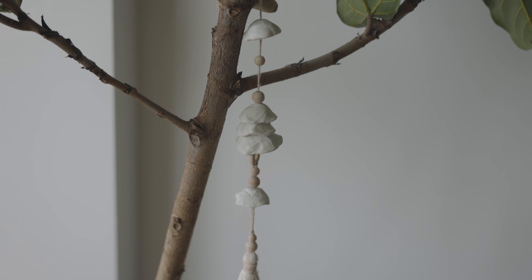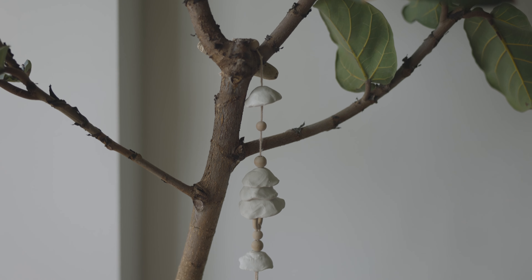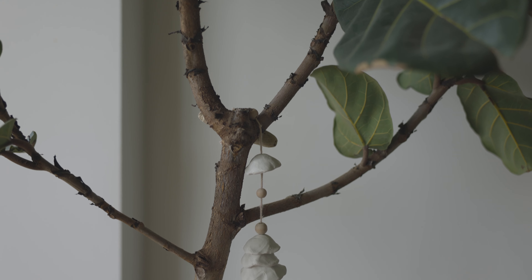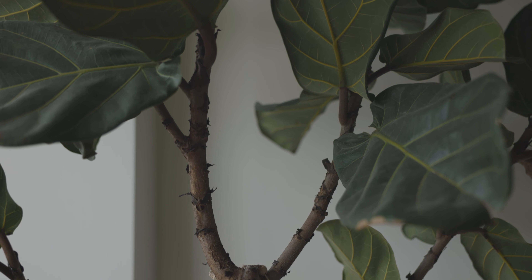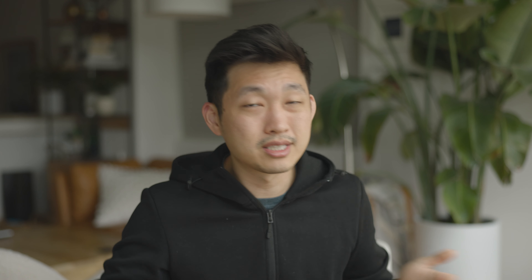The second one is the Fiddle Leaf Fig, which is super popular, especially in the Bay Area — it's actually in catalogs all over the place. The watering is the same for both plants: once every week or once every two weeks, and they're just fine and continue to grow. Every now and again you'll have a leaf that falls off, but there are new leaves that grow and you've had no issues taking care of them.